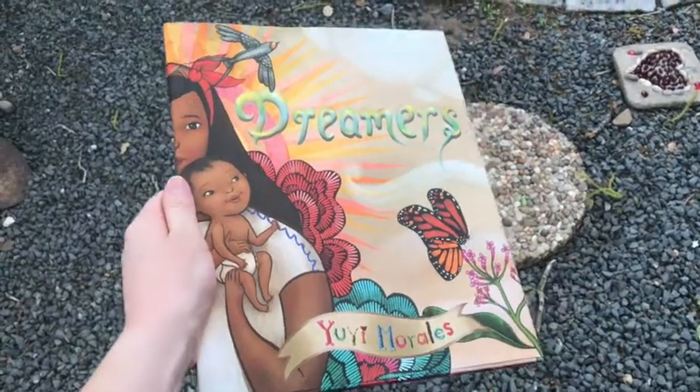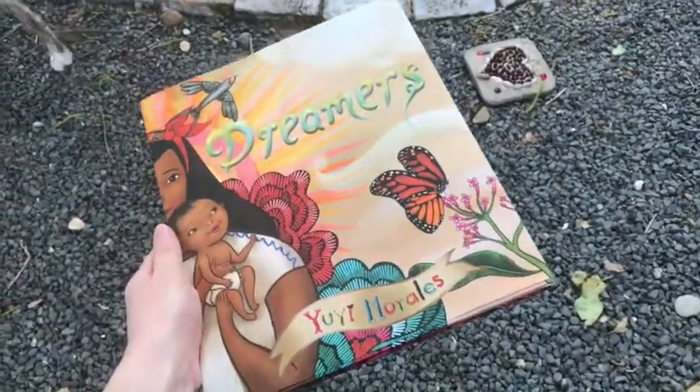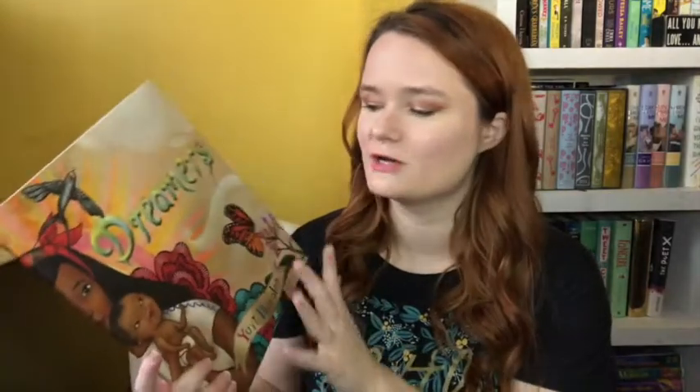Dreamers by Yuyi Morales is a book that I read recently and I really, really enjoyed. So I thought I would tell y'all all about it and what I thought about it. This is obviously a children's picture book that has some beautiful, beautiful artwork in it, and I'll tell y'all about that in a little bit.